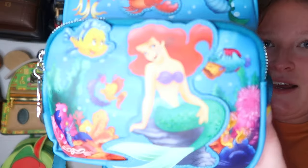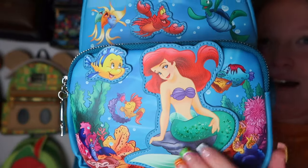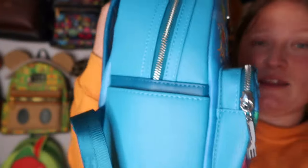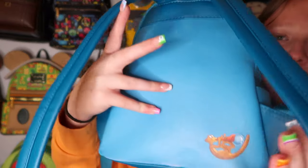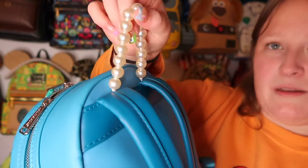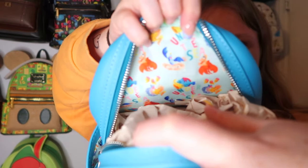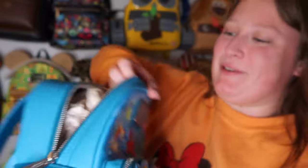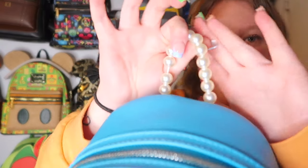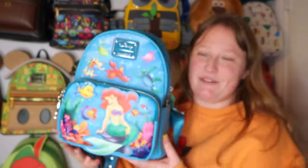Then there's this beautiful Ariel bag with stunning art print — lots of screen printing, appliques, and some embroidery. I love the blues. What really made me want it was the pearl handle — it just screams Little Mermaid to me. I added my own Flounder zipper pull. The inside lining is absolutely adorable. I am completely obsessed with this bag, especially those pearls.